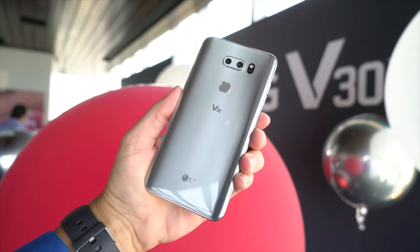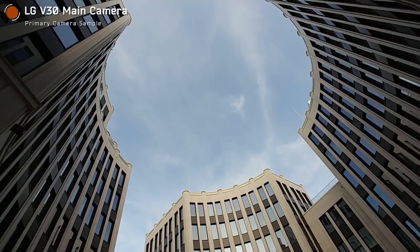I'm Michael Fisher, and I'm soaking up the scenery in Germany with the dual cameras of the LG V30. This is a first look.